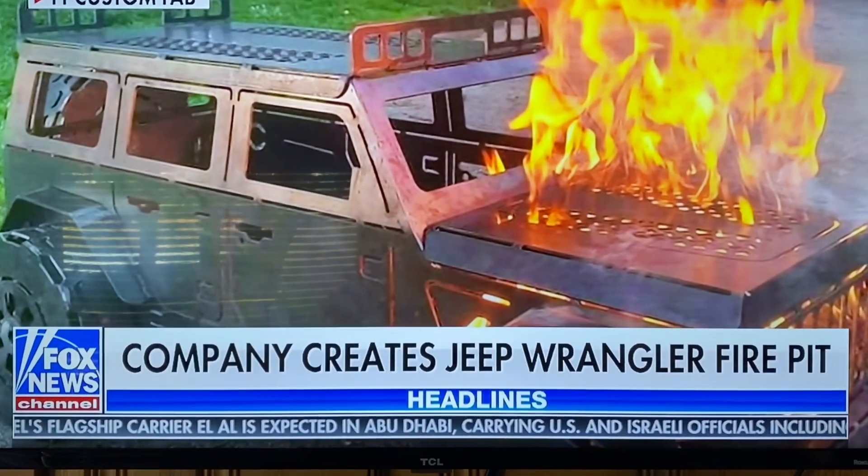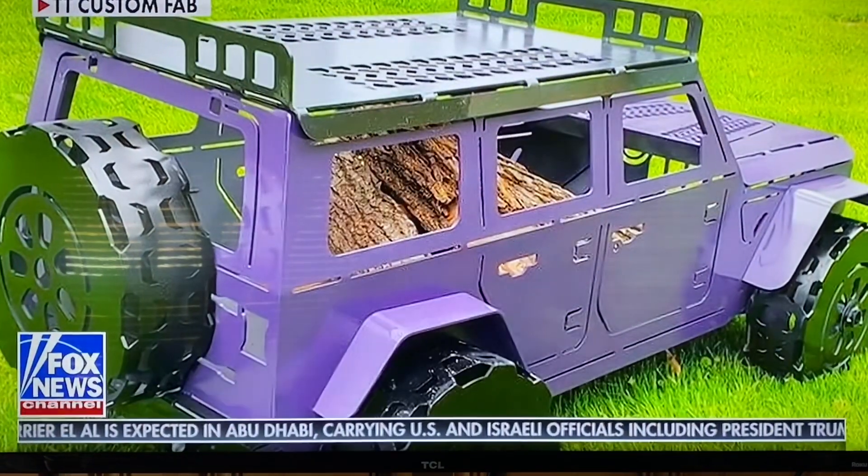I'm not kidding, I have one of those on my deck already. Wisconsin — I believe Wisconsin Metal Art makes it — they sent me one. It's not huge, it's not full size, but I have to use it tonight in homage of this segment.